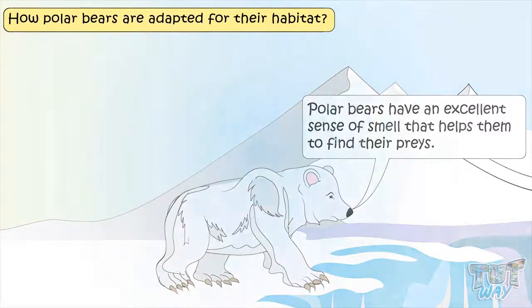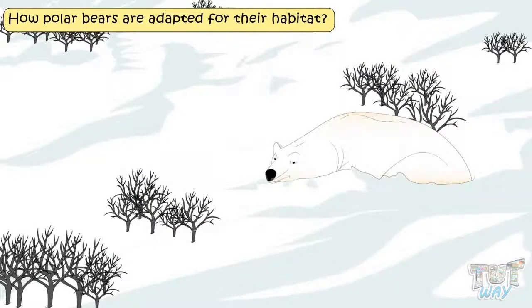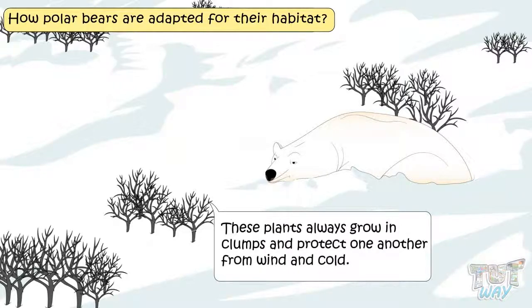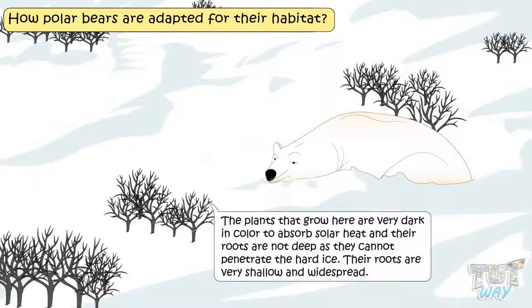Now let's see how plants are adapted to polar regions. Only small shrubs and mosses grow in this area, and they grow close to the ground, which protects them from the freezing cold wind. They always grow in clumps that protect them from wind and cold. The plants grown here are very dark in color to absorb solar heat, and their roots are not deep, as they cannot penetrate the hard ice. Roots are very shallow and widespread.